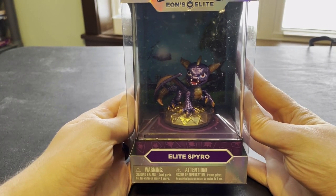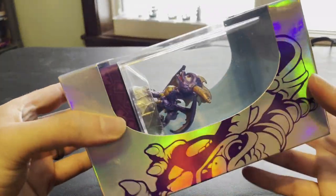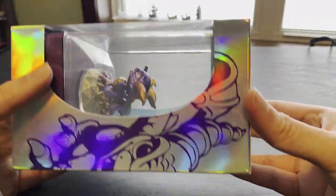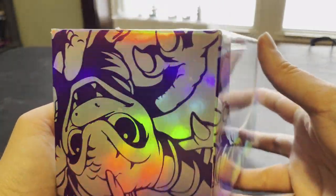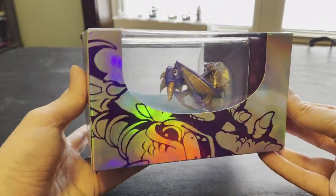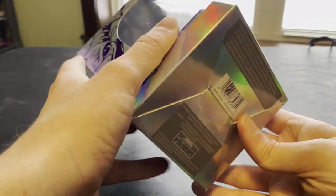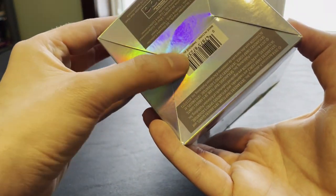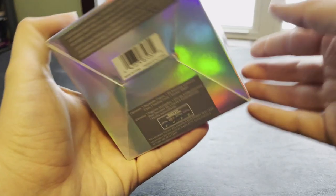Here's Eon's Elite Spyro, new in-box. The box itself appears to be in pretty good shape — no problems with the corners there. The top picture still looks good, all around a pretty good box. There is a little bit of a crease down on the bottom, but not too significant.